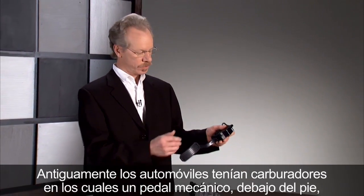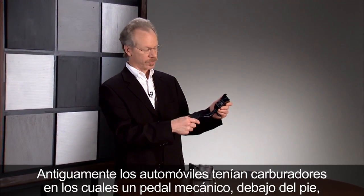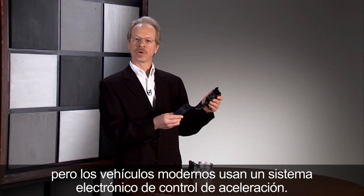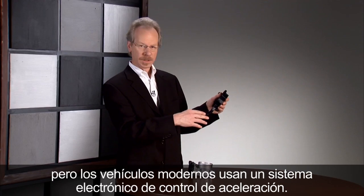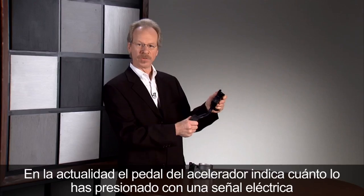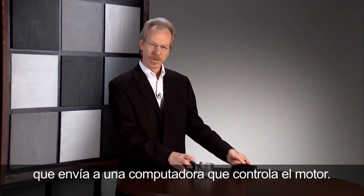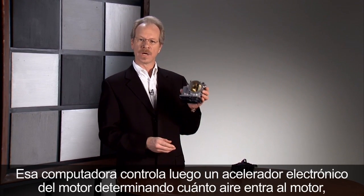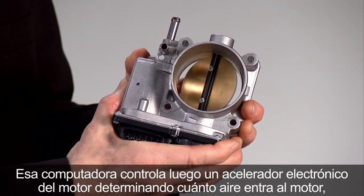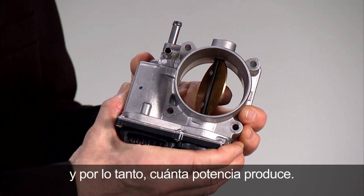Cars used to have carburetors where a mechanical pedal below your foot controlled the carburetor on the engine, but modern vehicles use an electronic throttle control system. The accelerator pedal now gives an electrical signal of how far you've depressed it to an engine management computer. That computer then controls an electric throttle on the engine to determine how much air enters the engine and therefore how much power the engine produces.